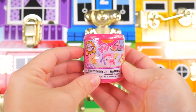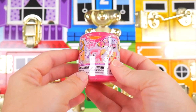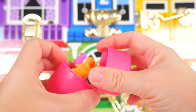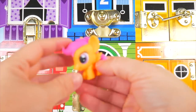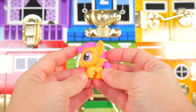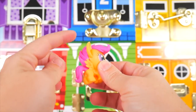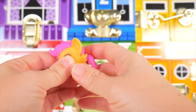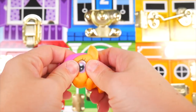Here's the surprise we got with Fluttershy — it's a My Little Pony fashion. Let's see who's inside — it's Scootaloo! Scootaloo is orange with pink hair and wings. Little Scootaloo — stretchy and squishy.